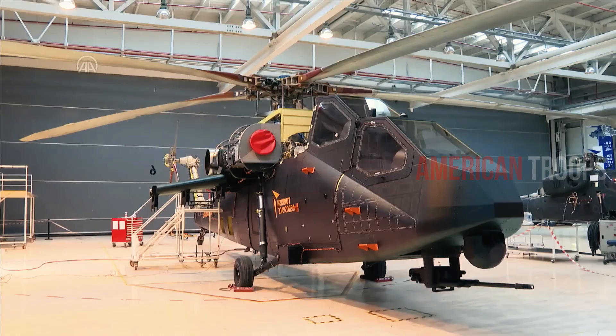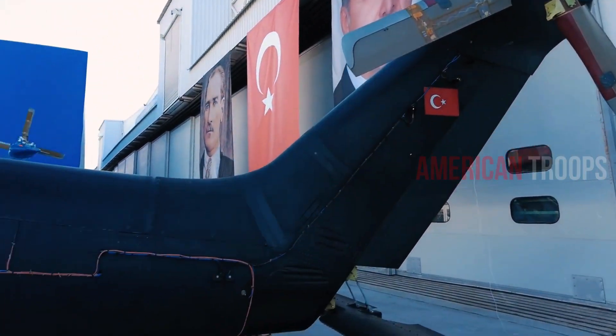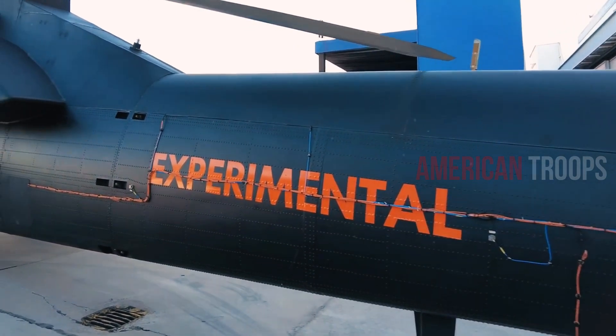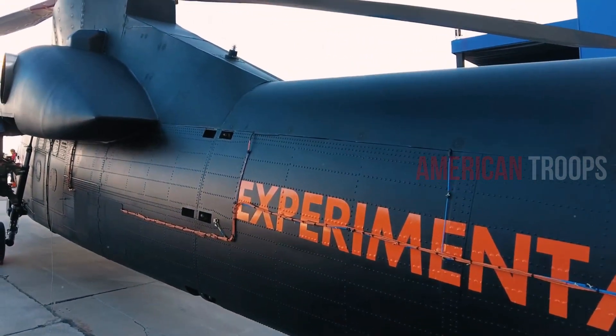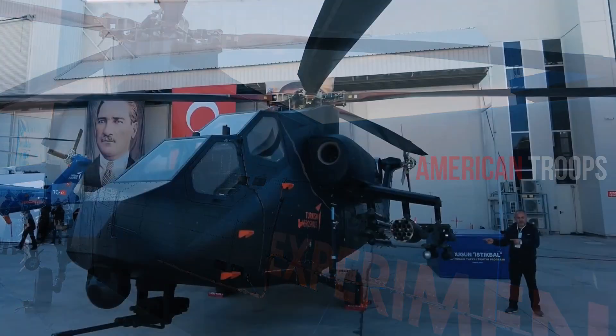The T-929 follows the typical ATAK helicopter layout with a stepped tandem cockpit, stub wings, and fixed tailwheel-type landing gear. Jane's says the T-929 cockpit is armored against .50 caliber rounds and has a large display area.